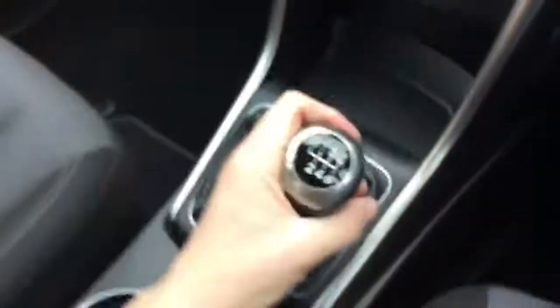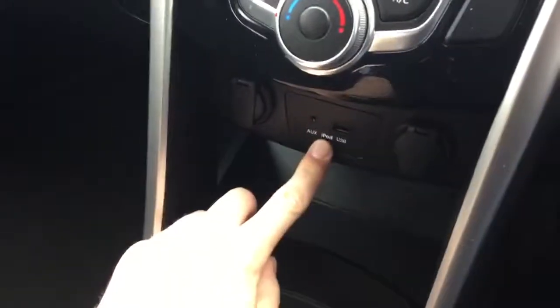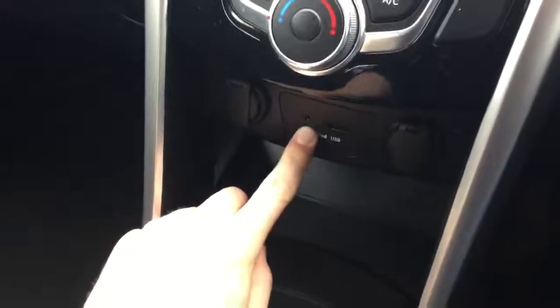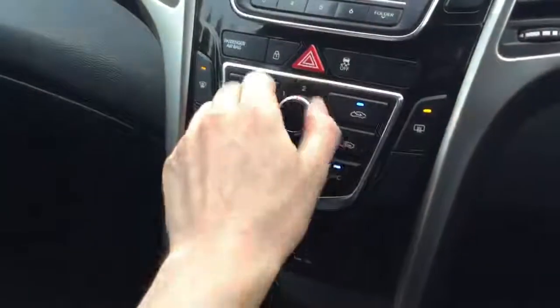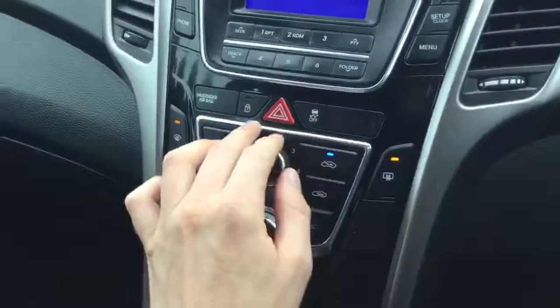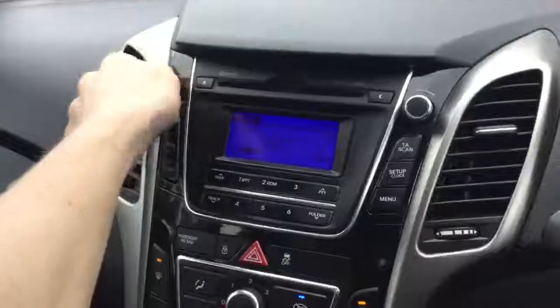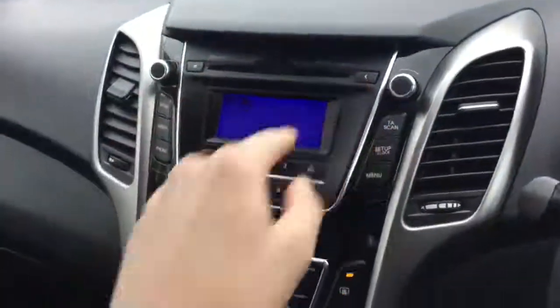Inside the car there's a six-speed gearbox to go with that 110 horsepower engine. Down through the bottom here we have auxiliary and USB connectors to play music or charge a phone. Heating controls with air conditioning, front and rear windscreen demisters, traction control, as well as central locking. And then radio on and off, including CD, which also links to our USB connector.